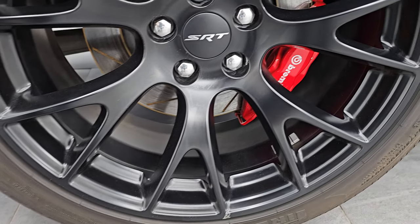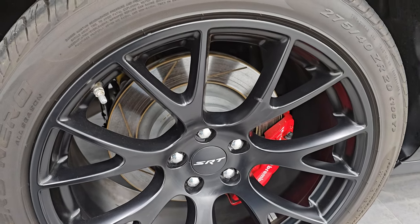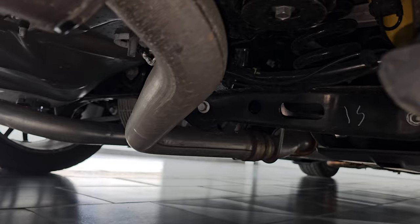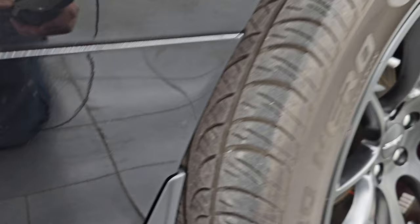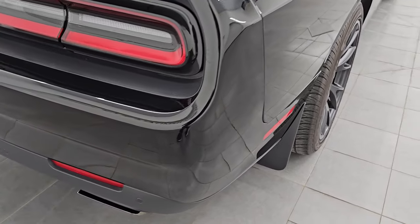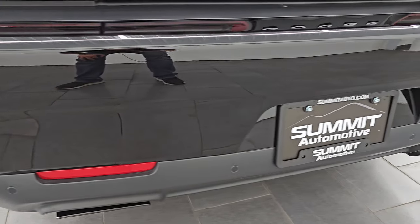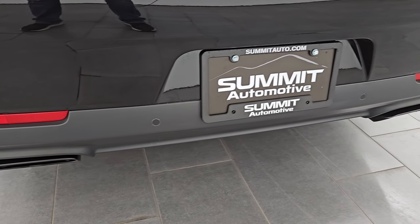The back wheel's in excellent shape as well — you get the Brembo brakes back here too. No scuffs or scrapes on that wheel. Same tires in the back with just about as much tread as the fronts. Let's get a look underneath — looks very clean. Coming around to the back of the vehicle, the rear bumper's in great shape. It does have the backup parking sensors with no scuffs or scrapes on the back bumper.